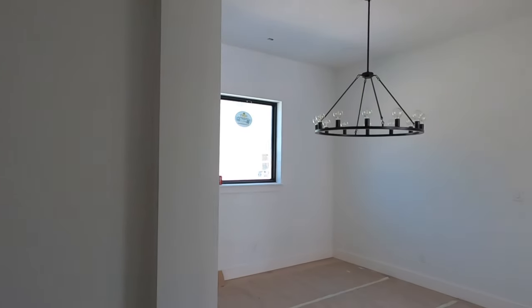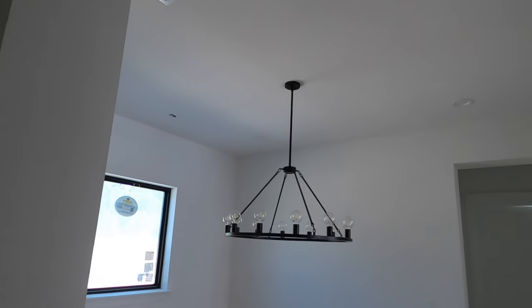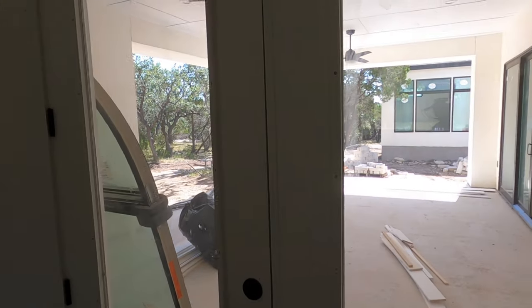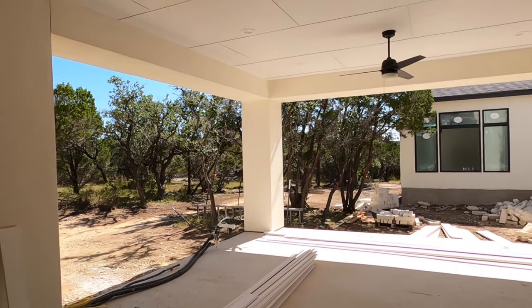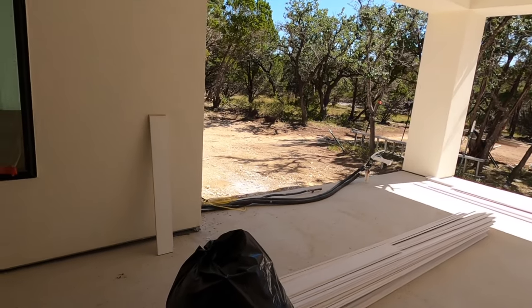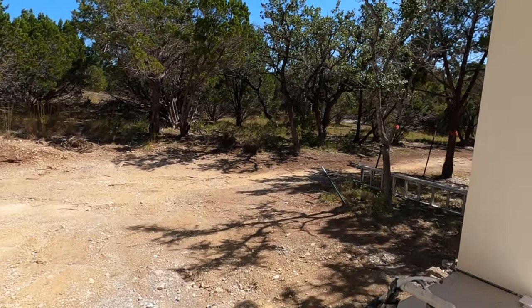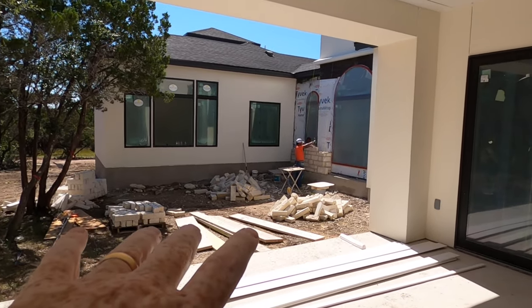We had a storm roll through last night and the weather is just gorgeous today. There's a breakfast nook space with French doors leading out to the patio area. This is going to be a huge entertainment space out here. The video may not be capturing just how big this patio is. They've got gas coming in for outdoor cooking.